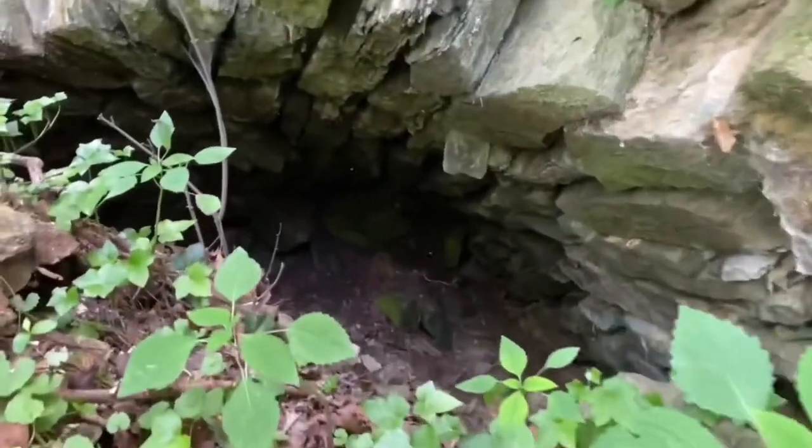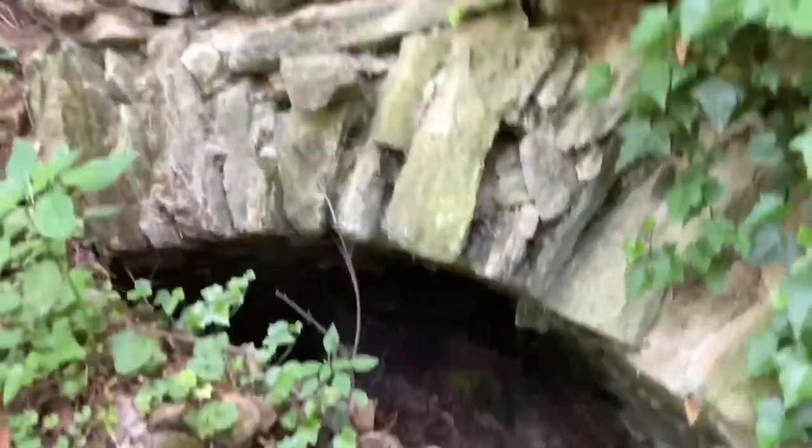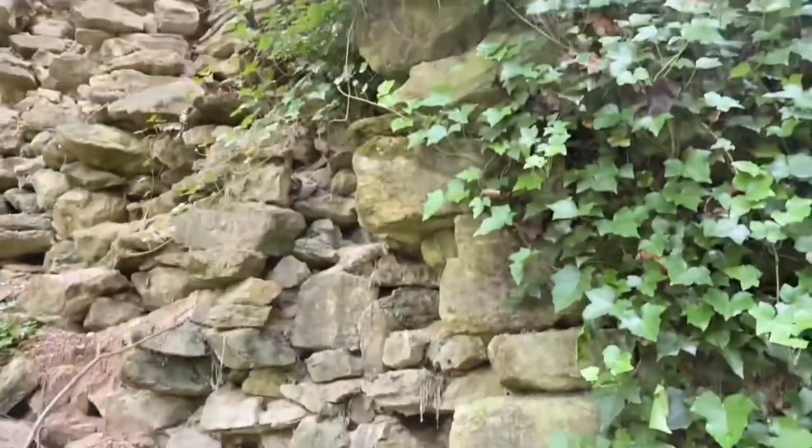Alright, so down here is where they would remove all the quicklime after the limestone had burned. This is pretty cool. This same kiln just a few decades ago wasn't in bad shape really.